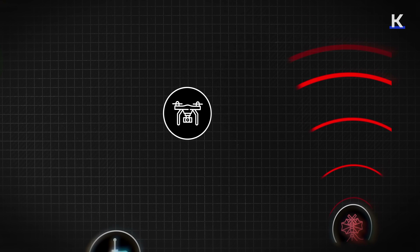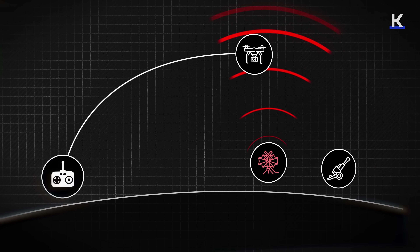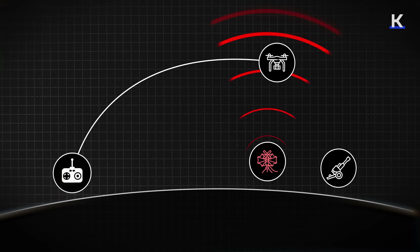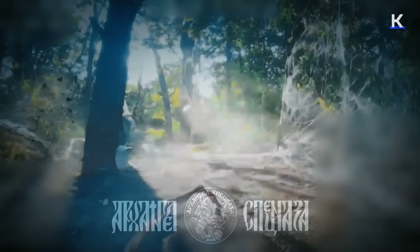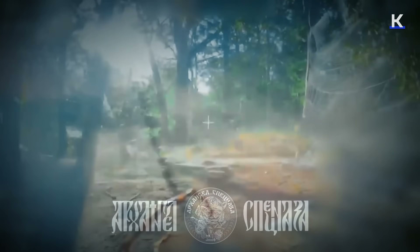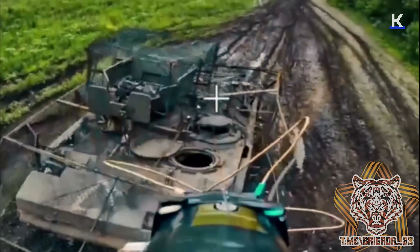Fiber optic drones, on the other hand, with their hard connection to the pilot, make all of these problems redundant. The cable slowly dangling behind the drone as it unravels not only ensures a perfect image and control experience all the way to the target, but cannot be seen by enemy drone detectors.